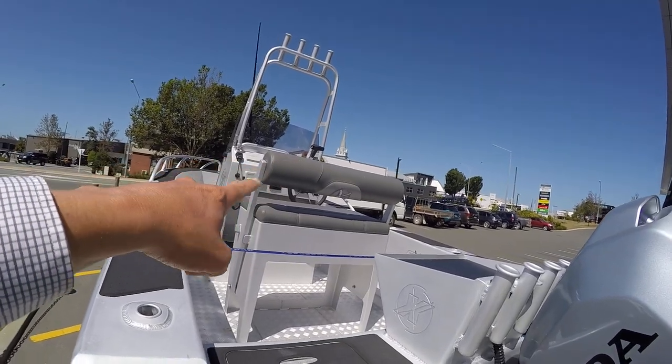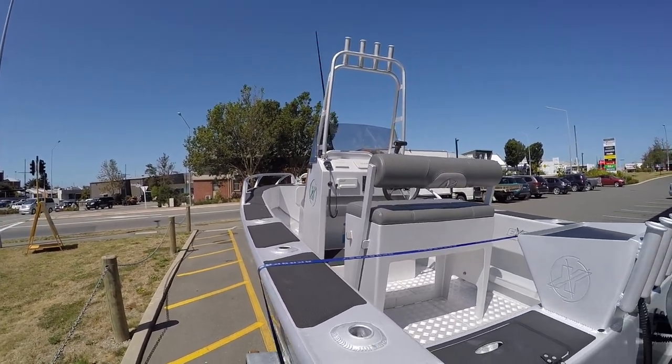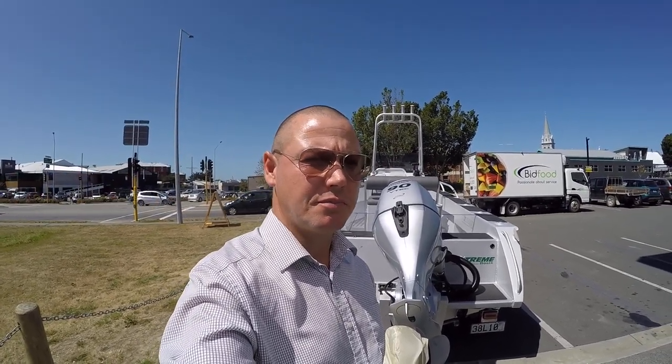So you can sit at the back and fish off the back when you're anchored — good idea, isn't it. Absolutely perfect. Ladies and gentlemen, what a fantastic boat! If you can please subscribe to my channel, many more fishing videos coming online.